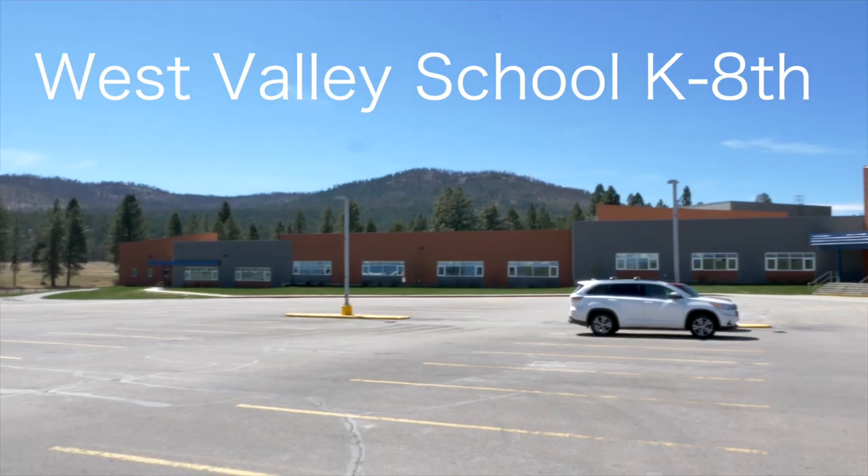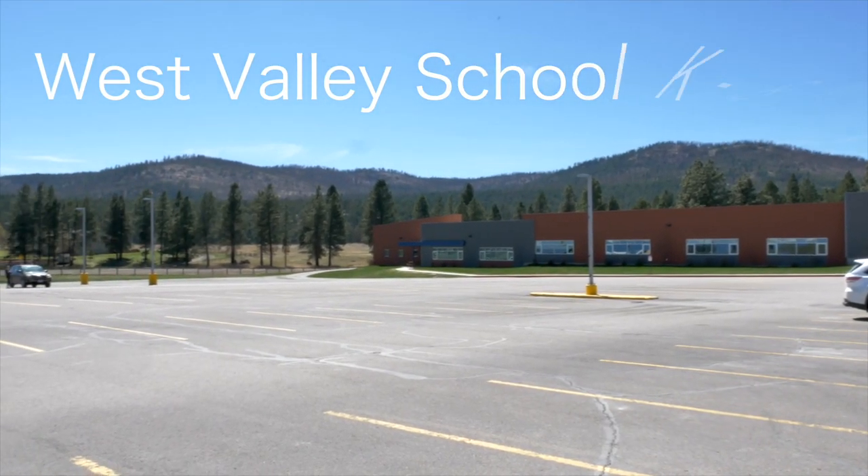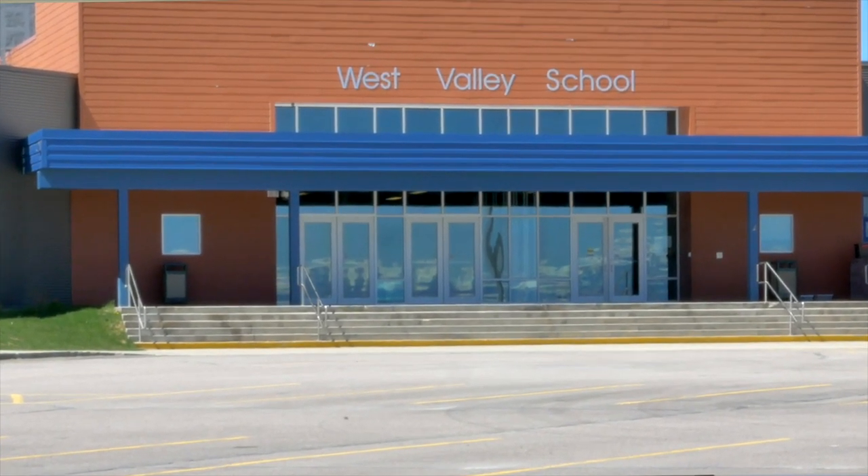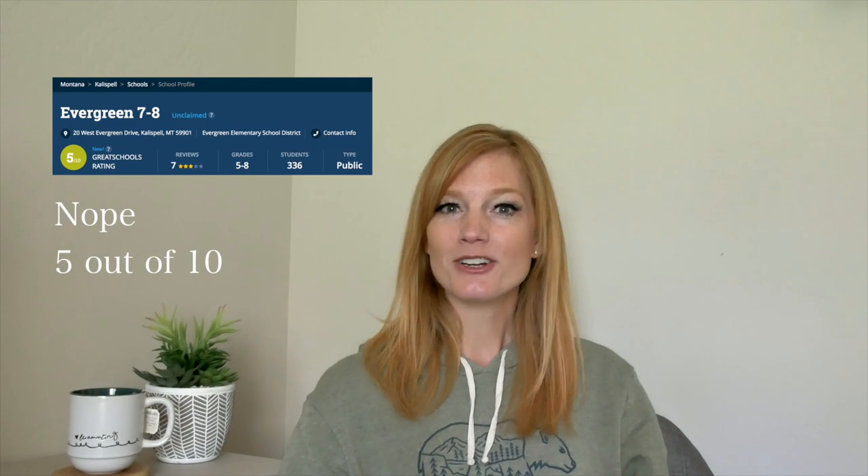West Valley School is a kindergarten through eighth grade establishment. It's a smaller school, and middle schoolers there tend to stay younger a little bit longer. My daughters both went here and loved the family feel and the teachers — it really felt like a cozy home for them. However, if your student is very into sports, this may not be the best fit. West Valley excels in merit sports but is generally not as strong in athletics as Kalispell Middle School or Evergreen Junior High. Their cross-country team does well though. The rating for West Valley Middle School is 7 out of 10.